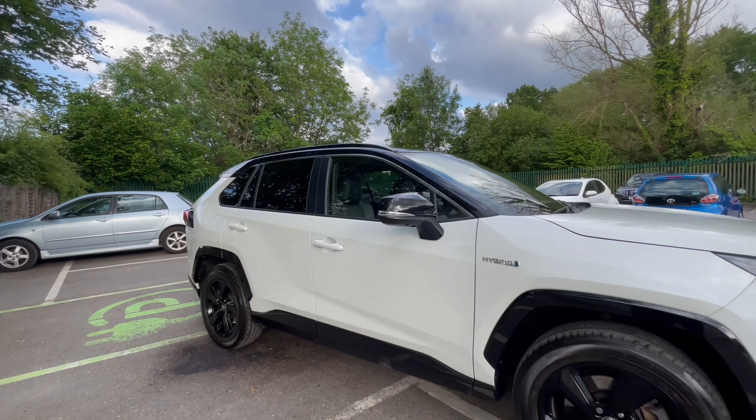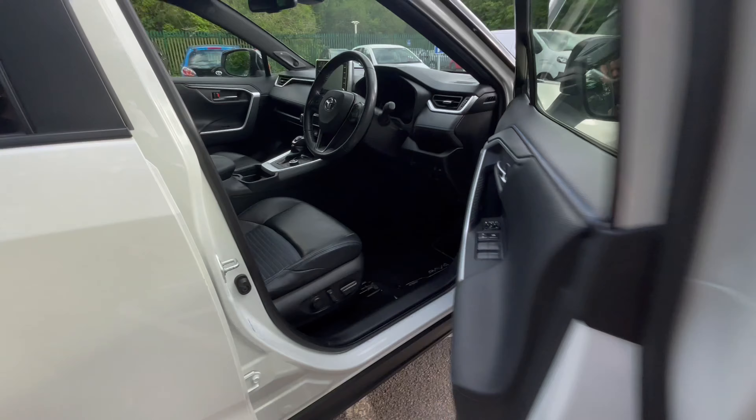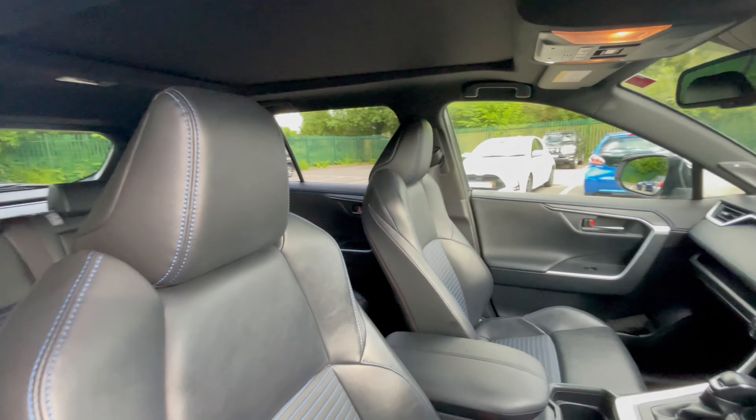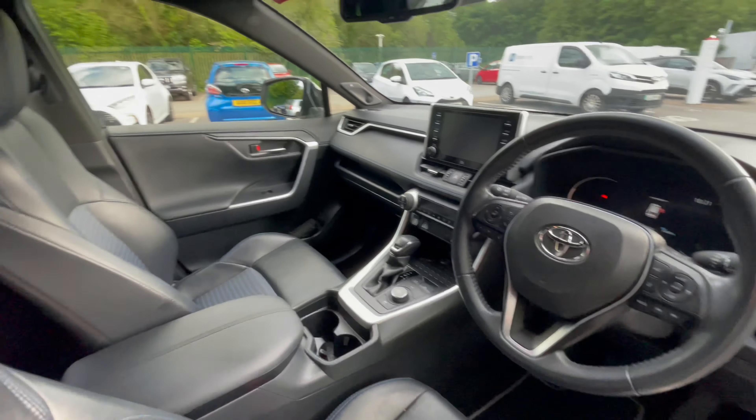This is actually my vehicle. It's coming up to four years old and I was looking at trading it in. It's part exchanging at 20 grand. You get all this for 20K.